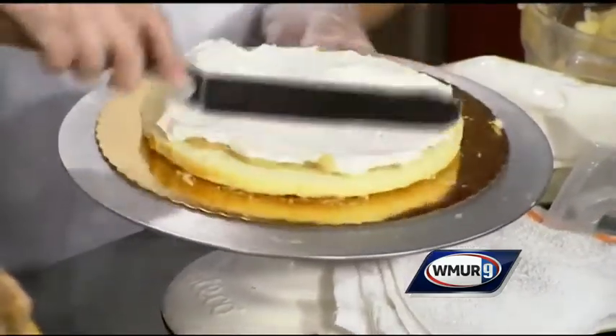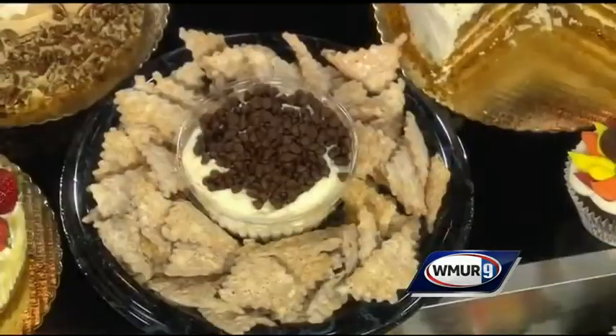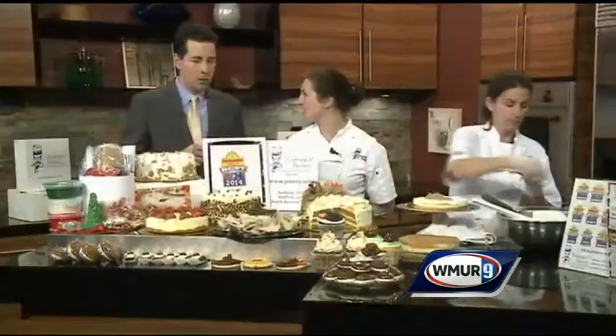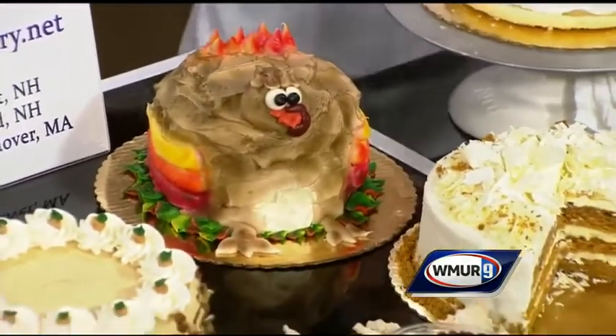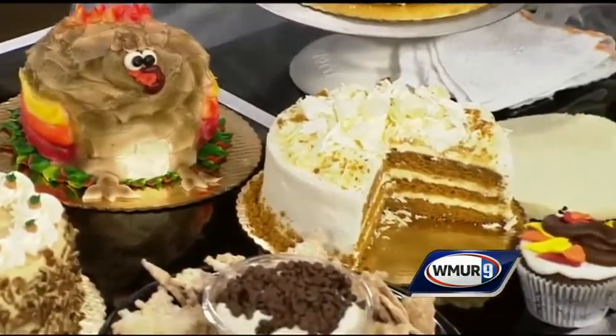So there are more things we have available at Frederick's. For the Thanksgiving holiday we have our shaped turkey cake, which comes in a variety of flavors — you can choose chocolate, pumpkin cake, or vanilla. We have our chips and dip. We have our pumpkin velvet torte, which is cut right there, and that's our pumpkin cake with cream cheese filling and buttercream frosting and white chocolate curls on top.